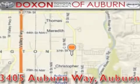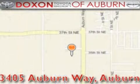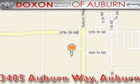Doxson Toyota of Auburn is located at 3405 Auburn Way in Auburn. Satisfying customers for over 70 years.